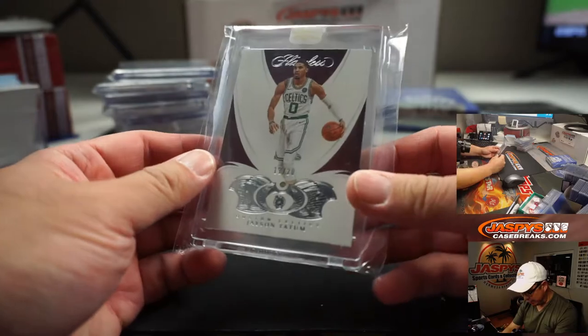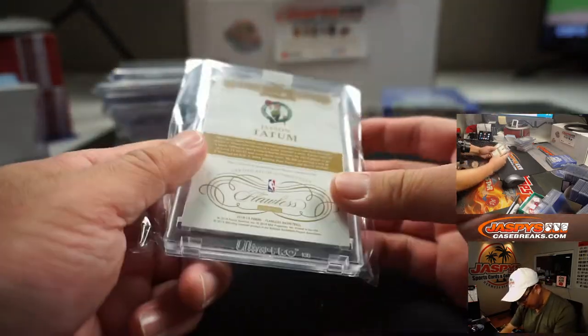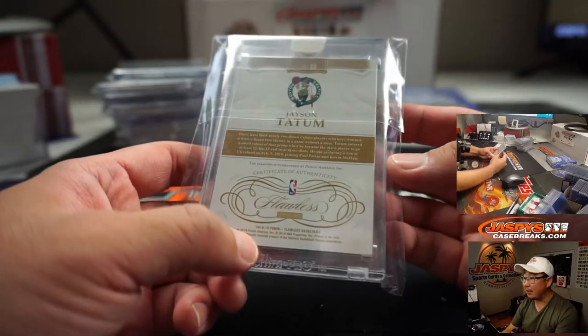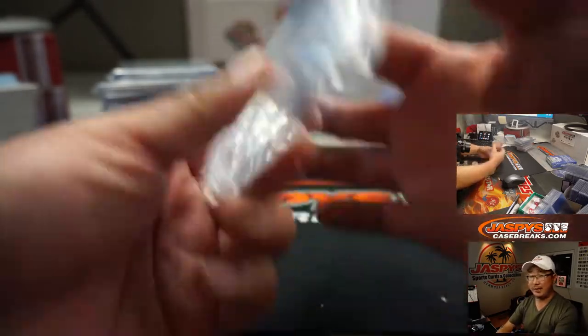And we got a diamond, Jason Tatum — wow. 11 out of 20, from 18-19 Flawless, after his second year. Jason Tatum — still nice. Great case.